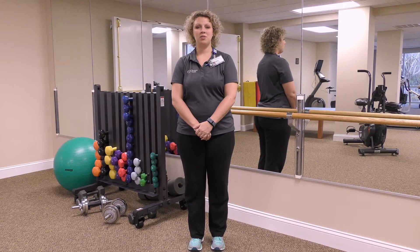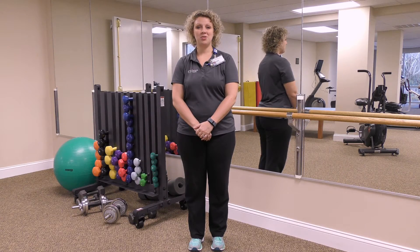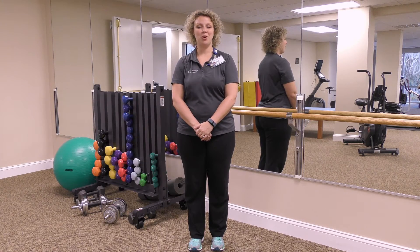Your lower body serves as your base of support for many of your activities of daily living, such as walking or even rising from a seated position. There are a few very simple exercises that you can do in the comfort of your own home.